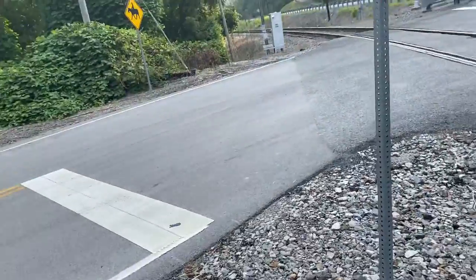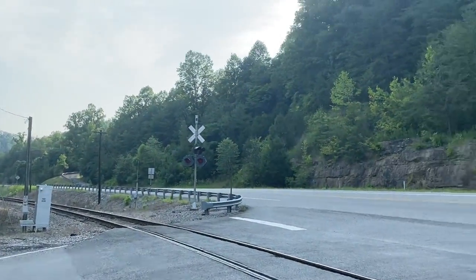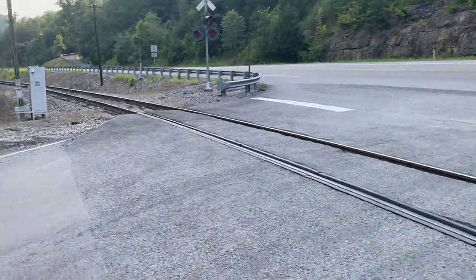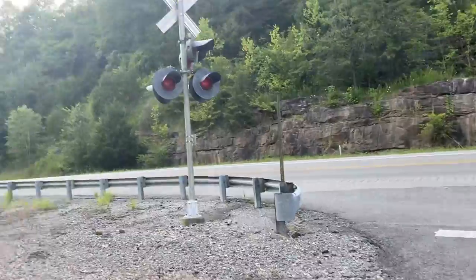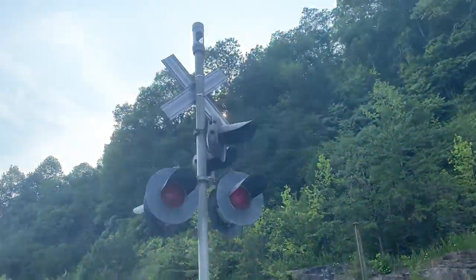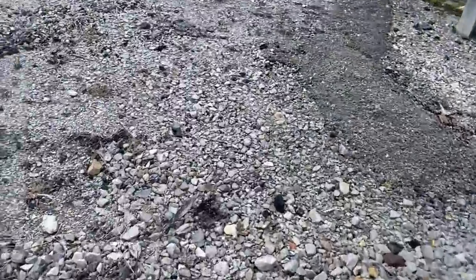Over here there is the relay case. Now I'm going to cross the road to show you the other signal. The other signal — I should let you know this crossing has a condition.